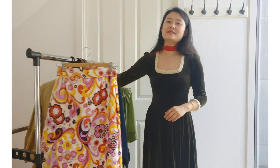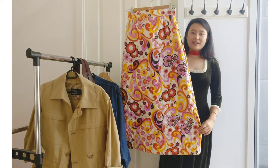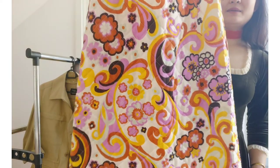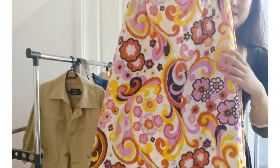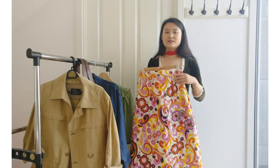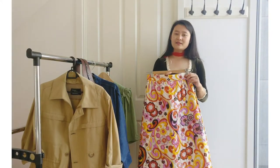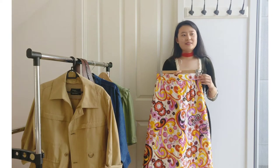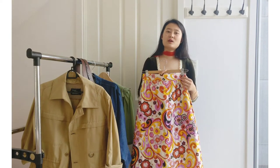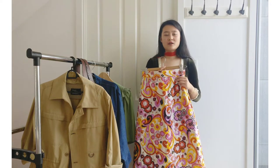The first one I found is this 70s maxi skirt. It's coated and has many very amazing colors on it. The yellow, the purple, the red — that makes it really easy to style. You just need to match the colors. I found this one on a trend sale. I think in the last year and this year also, in the vintage world, coated things are very hot.